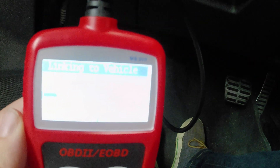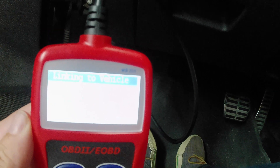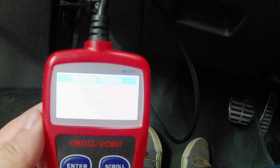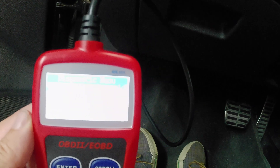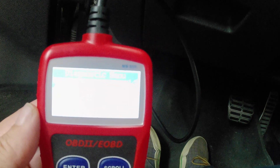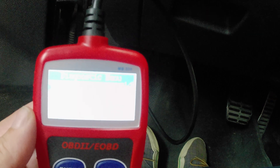We'll go ahead and scan the vehicle to see if we pop any codes and find out why that light was on. And it says zero codes found. Now Joel's here — he's got a different code reader, so let's see if he gets any results.